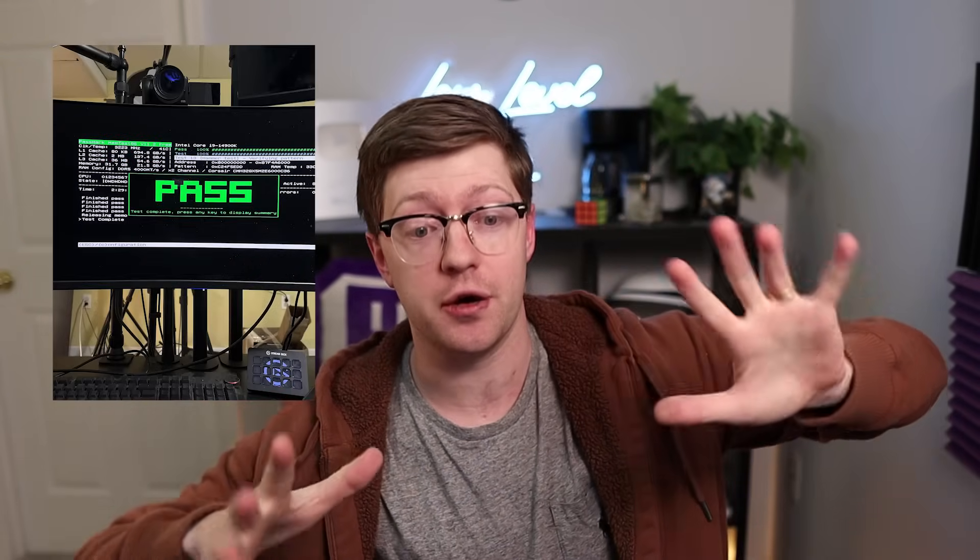I've recorded this entire video in one shot and nothing has failed yet — please. Now, the reason I'm making this video, going back to the title and thumbnail, is: is technology getting worse? Are computers getting less reliable?